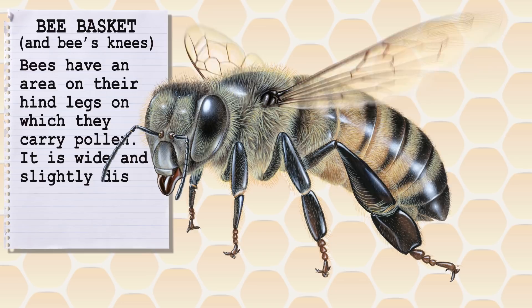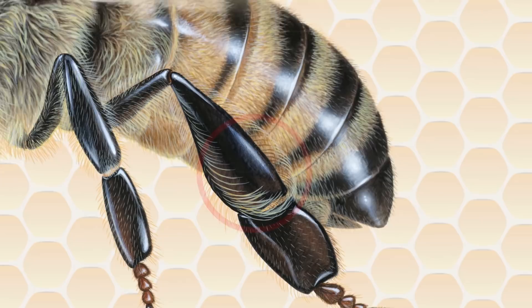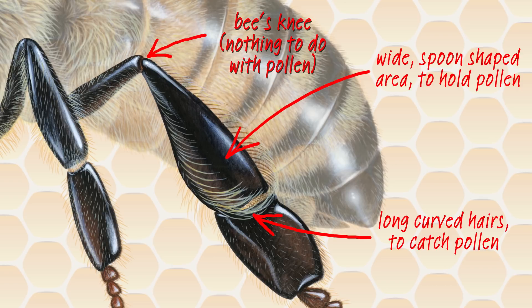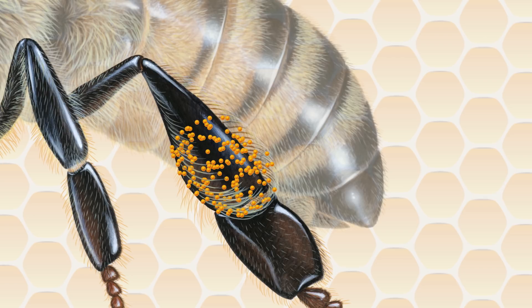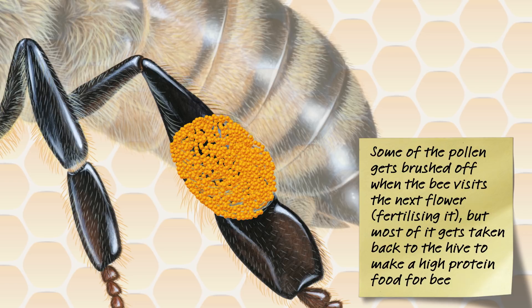Bees have an area on their hind legs in which they carry pollen. It's wide and slightly dished, has long hairs, and is known as a pollen basket. The long curved hairs catch pollen, and the wide spoon-shaped area holds it. Some of the pollen gets brushed off when the bee visits the next flower, fertilizing it, but most of it gets taken back to the hive to make a high protein food for the bee larvae.